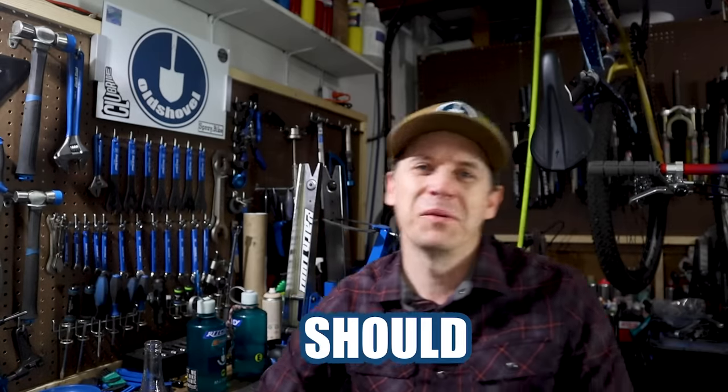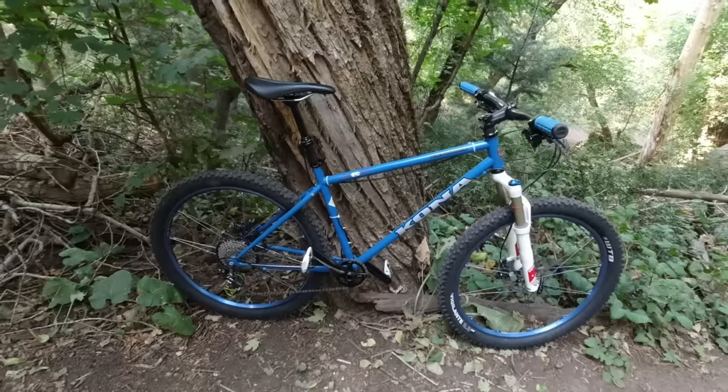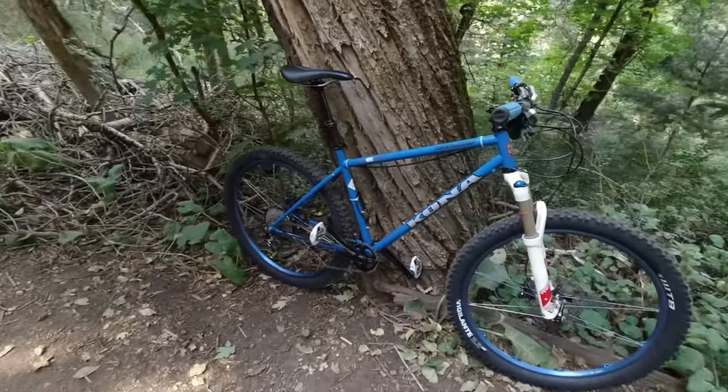To kick off my list of five reasons why you should buy a 90s mountain bike, top of my list is nostalgia. For those of you that have followed my channel, my first bike restoration video on this channel was of a '94 Kona Explosive.